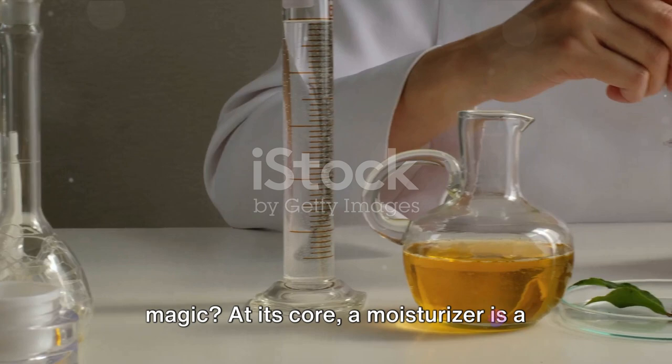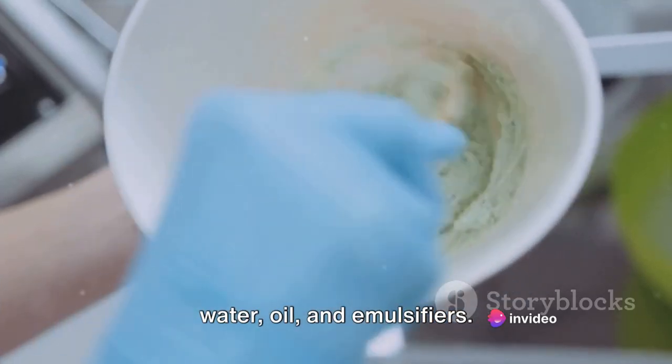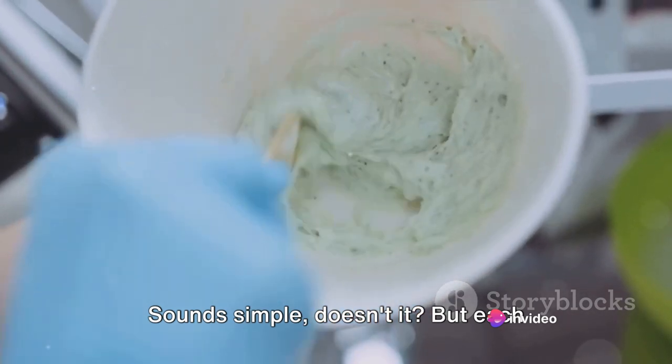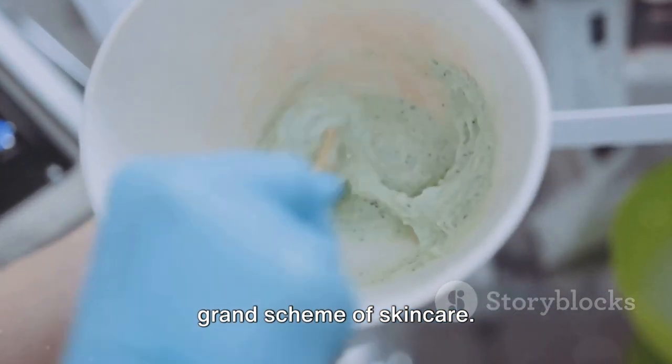At its core, a moisturiser is a harmonious blend of three main components — water, oil and emulsifiers. Sounds simple, doesn't it? But each ingredient plays a pivotal role in the grand scheme of skincare.